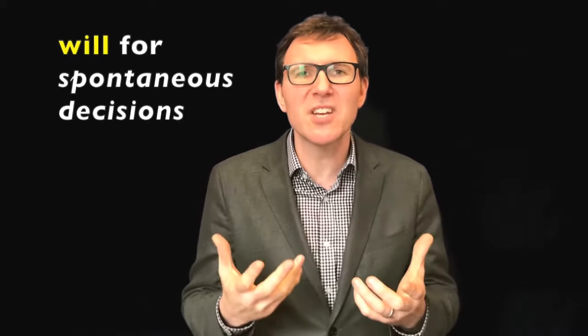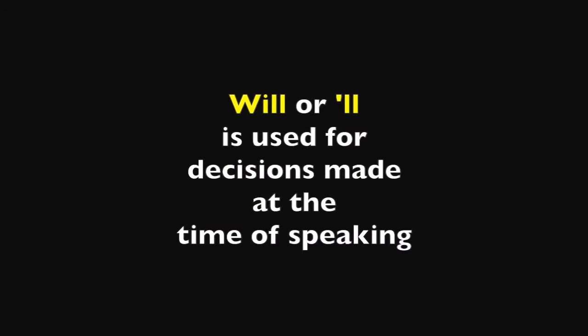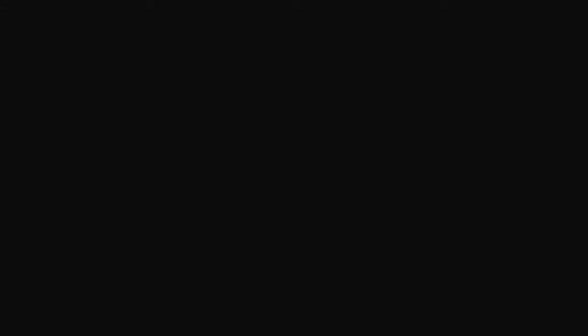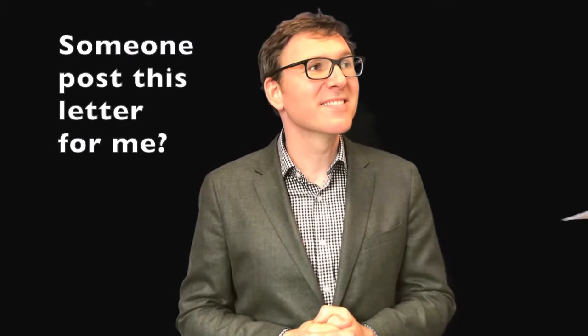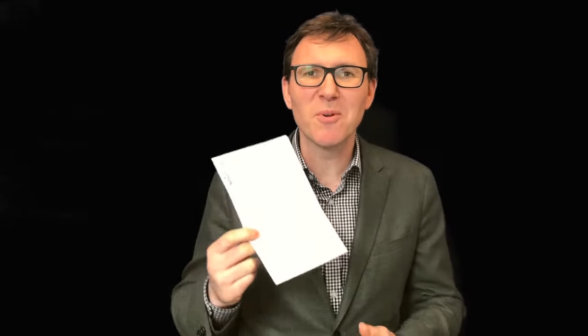Firstly, we're going to look at 'will' for spontaneous decisions. For example, when the phone rings: 'I'll answer it.' Or someone asks: 'Tim, do you know someone who could post this letter for me?' — 'I'll post this letter for you.' 'Thank you.' 'I'll do it, no problem.'